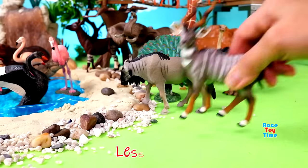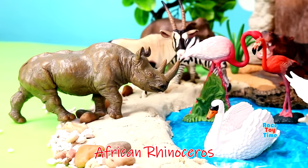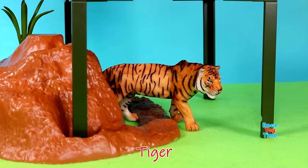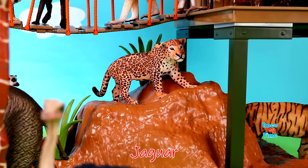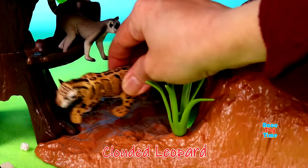Wildebeest, lesser kudu, African rhinoceros, giant sable antelope, tiger, jaguar, leopard, clouded leopard.